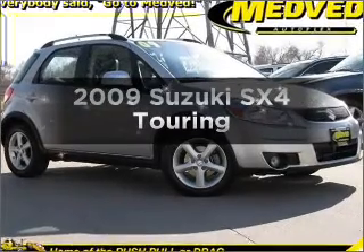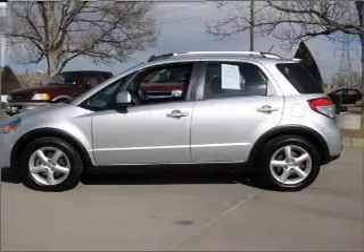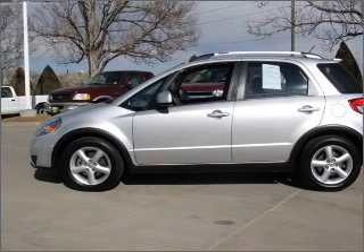Check out this 2009 Suzuki SX4. This is the set of wheels you've been looking for, with an efficient four-cylinder engine connected to a smooth shifting automatic transmission.